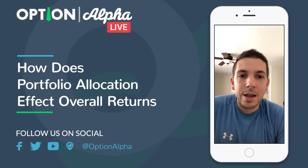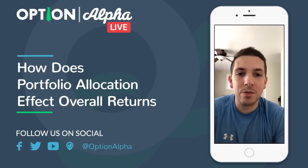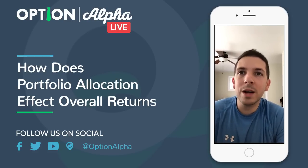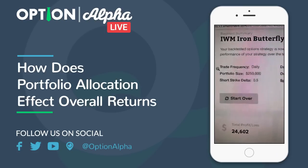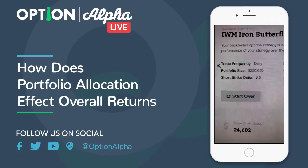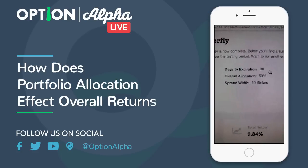I ran a back-test on IWM to see performance at different portfolio allocation levels. In the back-tester you can choose what allocation you want — whether to allocate 10%, 20%, 30%, 40%, or 50% of your portfolio to a strategy like this. In this test we did an iron butterfly in IWM with daily frequency, meaning we get into a new trade as much as possible. Short strikes were at the 50 delta — basically at the money — and we targeted about 30 days to expiration, continuously entering one-month contracts.